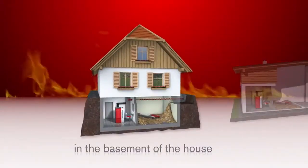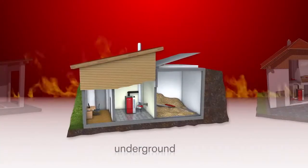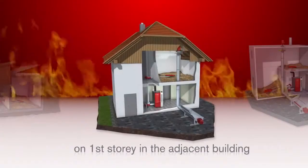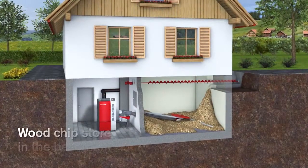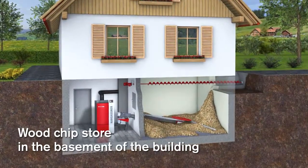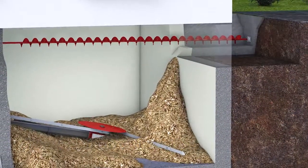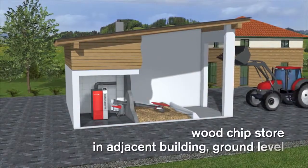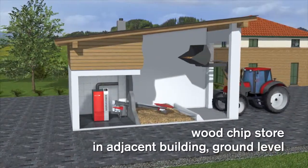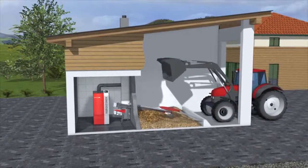The variety of storage solutions available is adaptable to any individual building situation. For a wood chip fuel store in the cellar of a residential house, the filling takes place via an exterior chute in connection with a horizontal filling auger. For a fuel store on ground level in an adjacent building, the filling can be done directly from the chipper using a tractor with front loader.